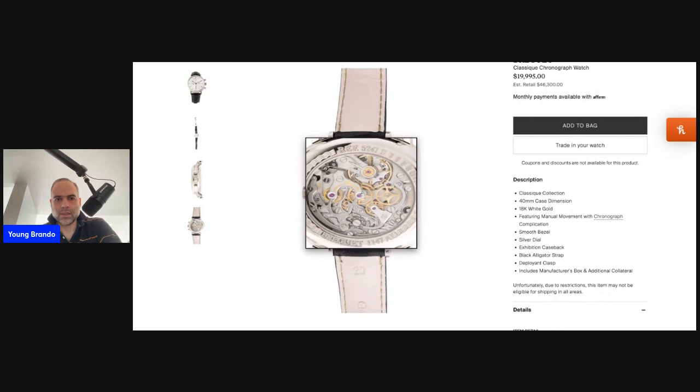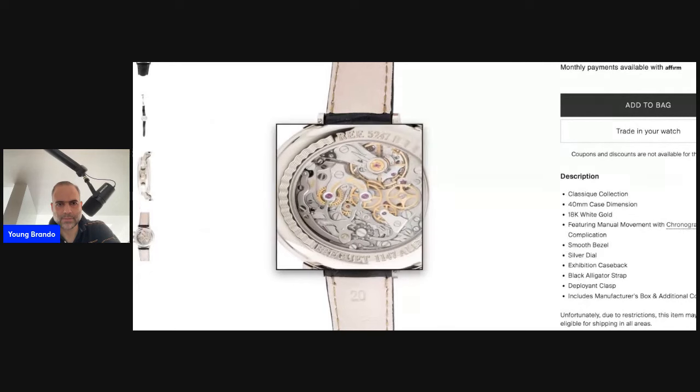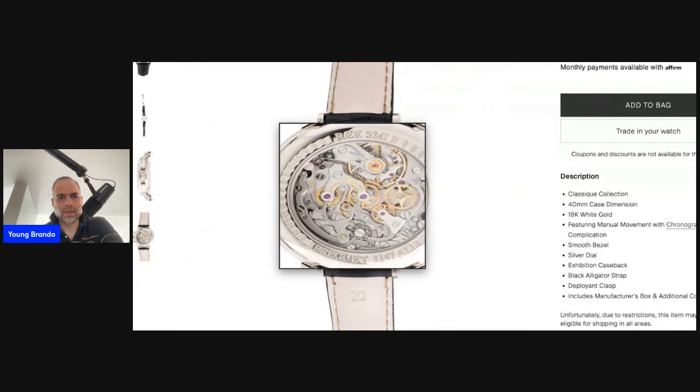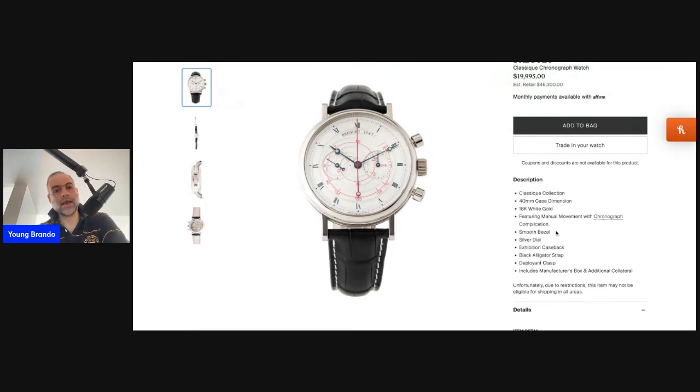As you can see, you have the CH27 with a swan-neck regulator under the hood.